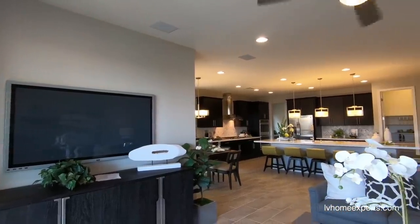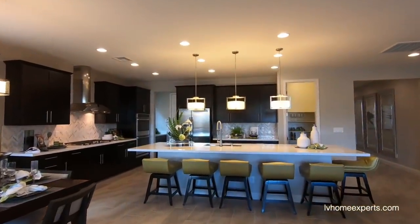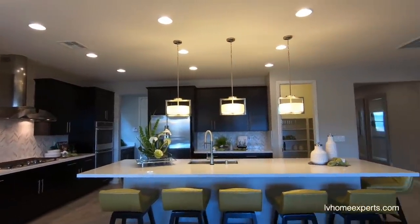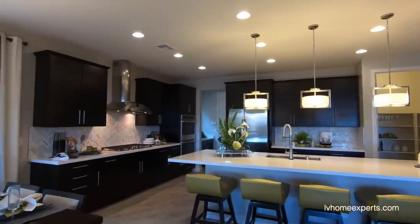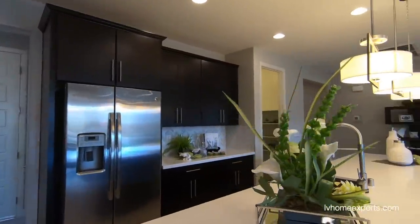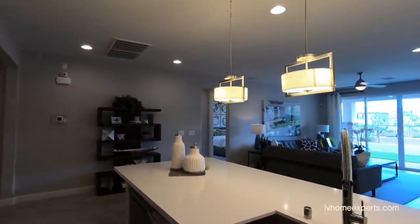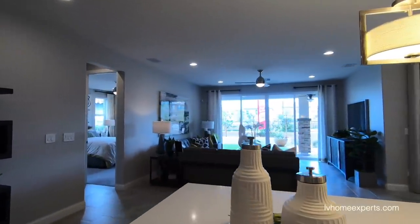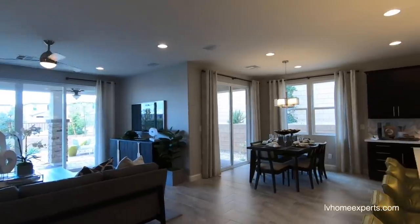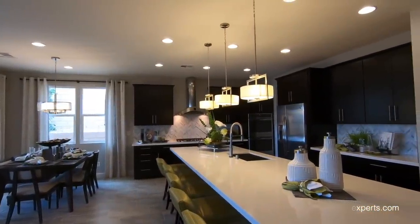Let me know in the comments below what your thoughts are about this home. I do love how huge this island is — that's one, two, three, four, five, six people. That's beautiful. If you haven't subscribed to the channel, go ahead and hit that subscribe button right now. I really do appreciate each and every one of you. Thank you so much for tuning in. I'm Chuck, it's CruiserWatt with Simply Vegas. Have a nice and blessed day.